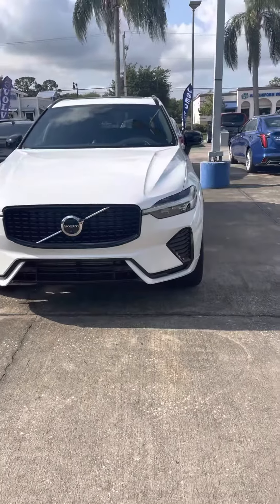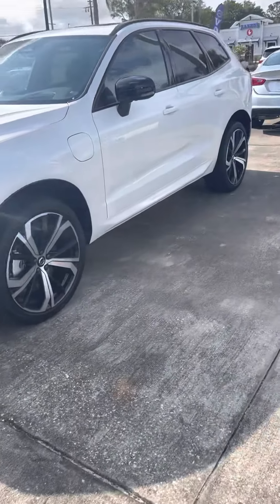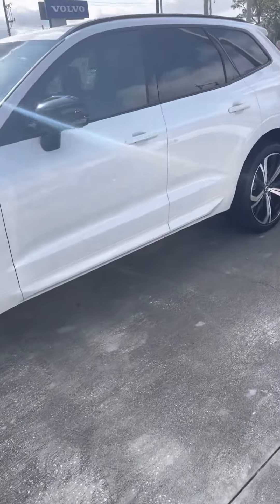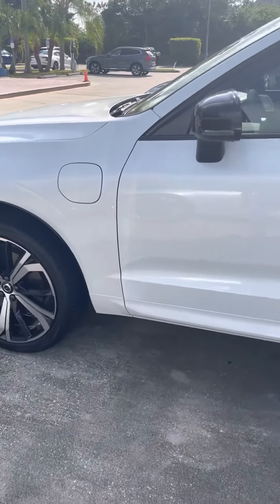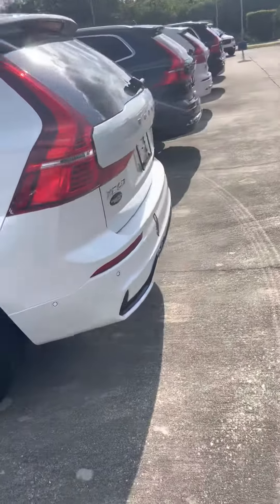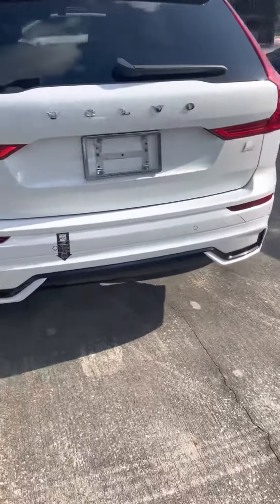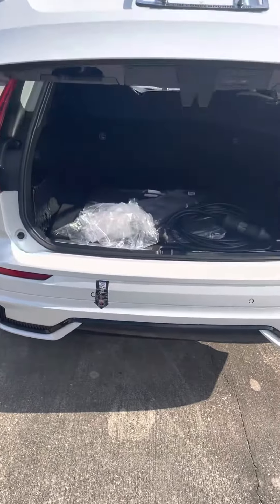Hey, this is Michael at Volvo of Melbourne. I'm going to be going over today the beautiful 2022 Volvo XC60 Recharge. Now this beauty right here — this is the part where you plug it in right here. Now remember, this is a plug-in hybrid, so you do put gas in it as well. T8 all-wheel drive.